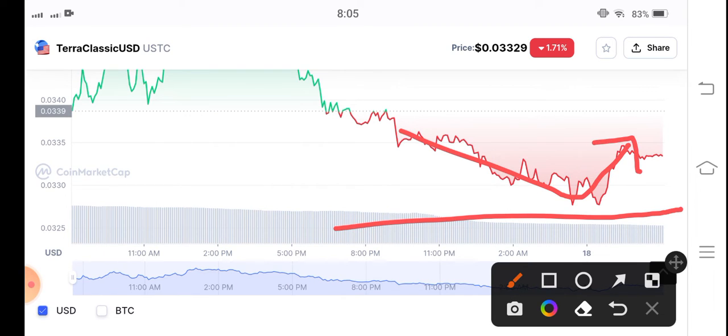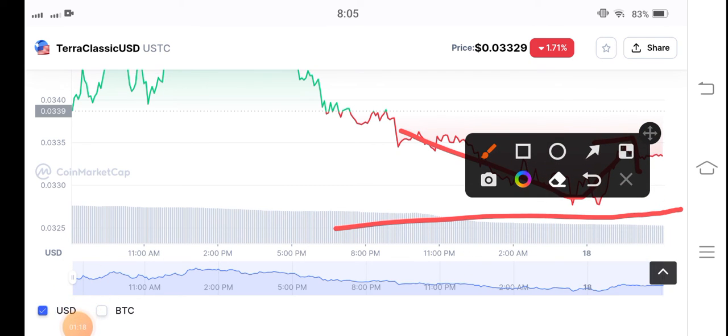In this case, I think it's a suitable time to make an entry in Terra Classic USDC coin. If we talk about Terra LUNC, Terra LUNC coin is also pumping now, so it's the best and most suitable time for buying Terra Classic coin. If you see the volume, it is also gradually increasing, so there are possibilities that Terra Classic coin will pump.